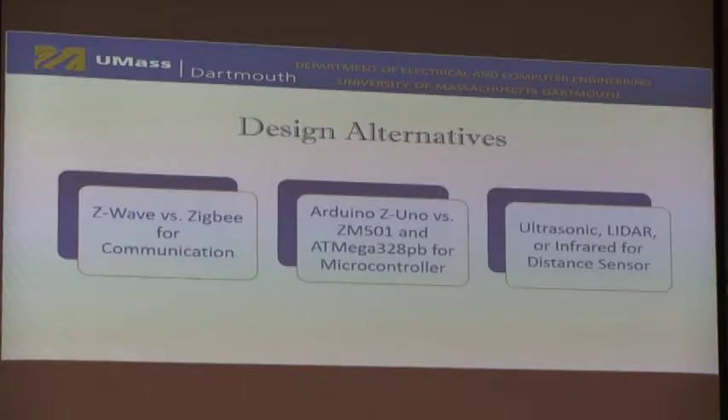Good morning, everyone. We have a few design alternatives. For the IoT protocol, we chose Z-Wave over alternatives because it was developer-friendly and had a lot of resources available. We chose the Raspberry Pi as the microcontroller because it already has Z-Wave support, making it adequate for our system and easy to integrate. We chose a specific distance sensor over others due to it having a wider field of view, being more accurate, and meeting our requirement of approximately plus or minus 10 millimeters.